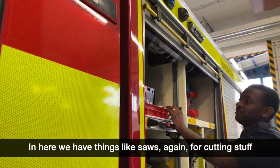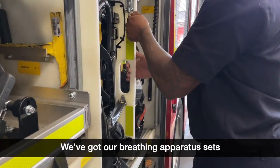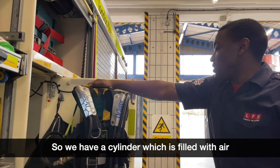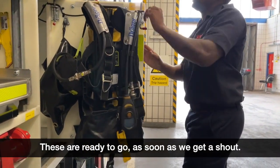And here we have things like saws for cutting. We've got our breathing apparatus sets, which we use to go into fires to help us breathe. We have a cylinder which is filled with air to help us breathe. These are ready to go as soon as we get a shout.